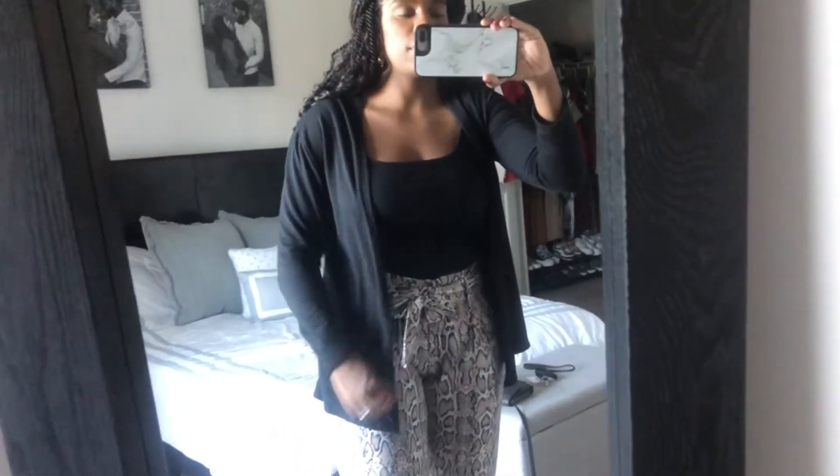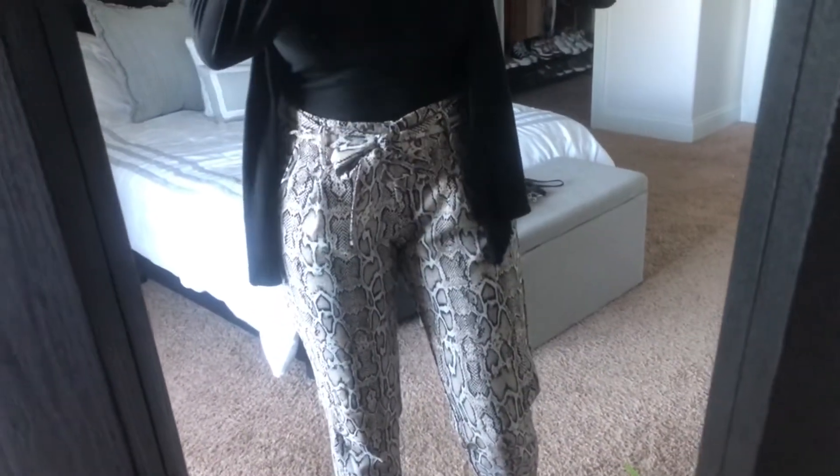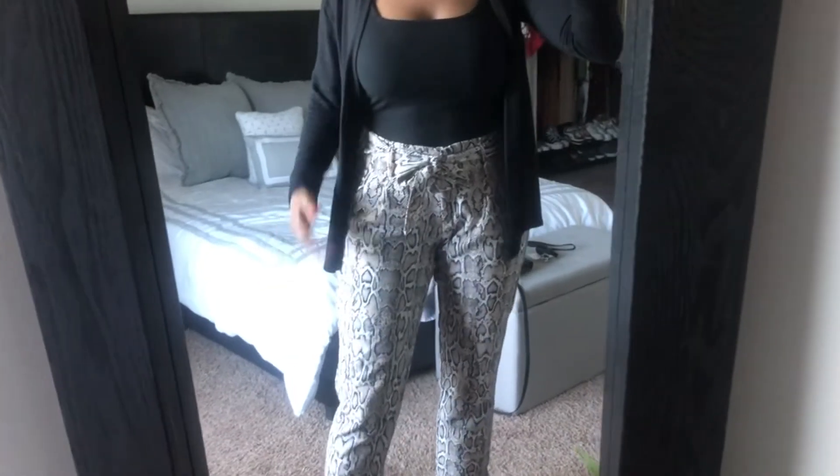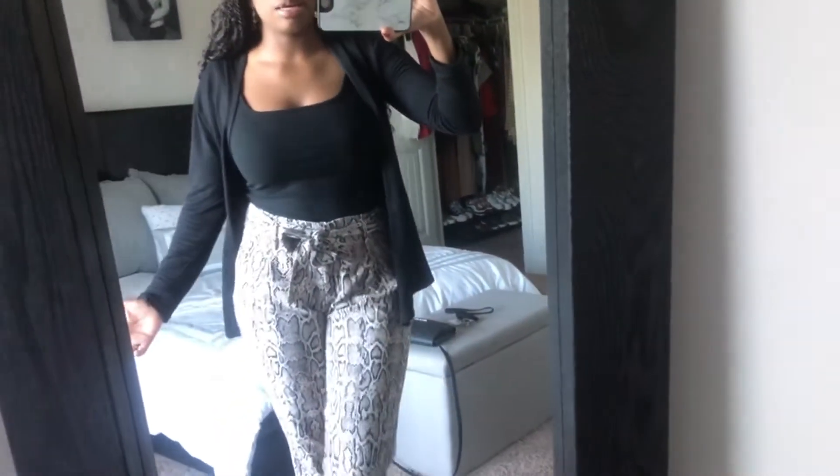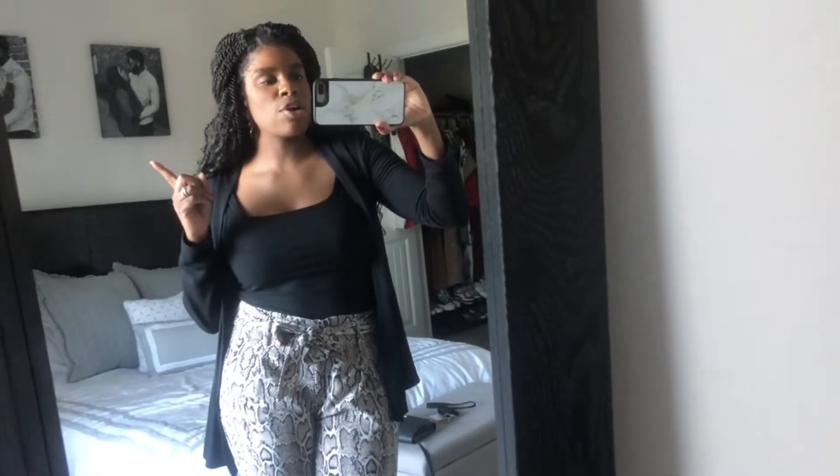Then I have these pants which I actually showed in my Goodwill video — I got these pants from Goodwill and they fit perfectly. They have a cute little bow in the front, they're snakeskin, and the little bit of black on them works perfectly with the top. That is my outfit for today. I feel like I look professional but it was very comfortable as well. I'll check in with you guys tomorrow for outfit number two.